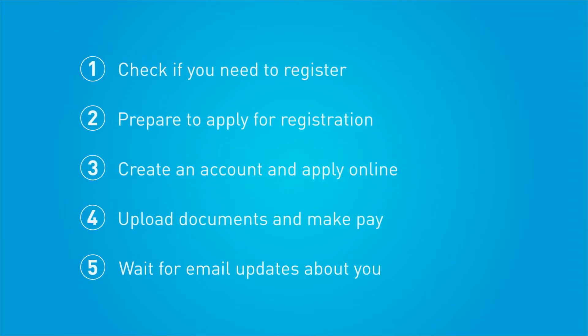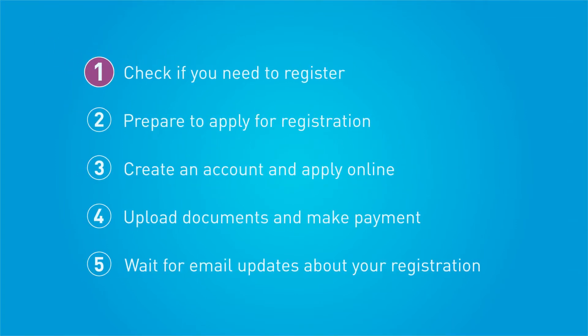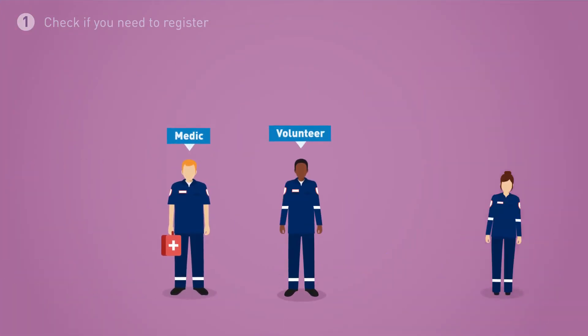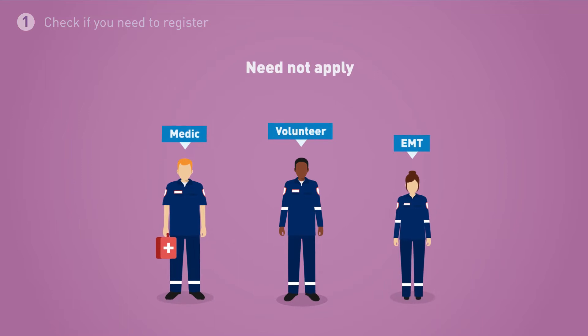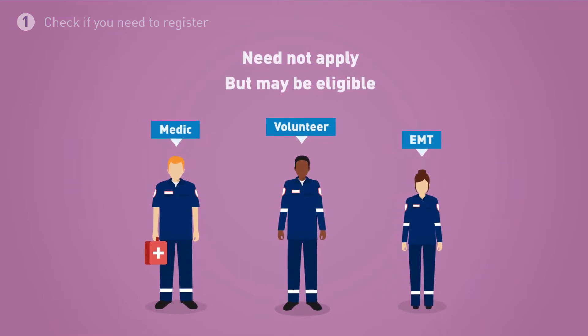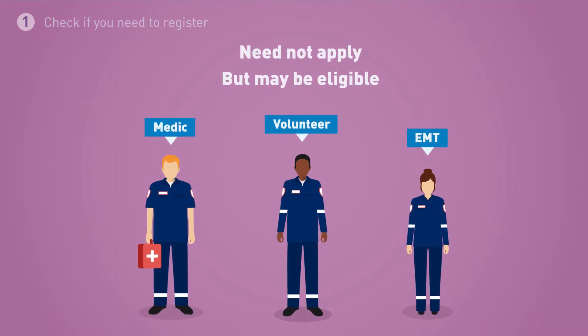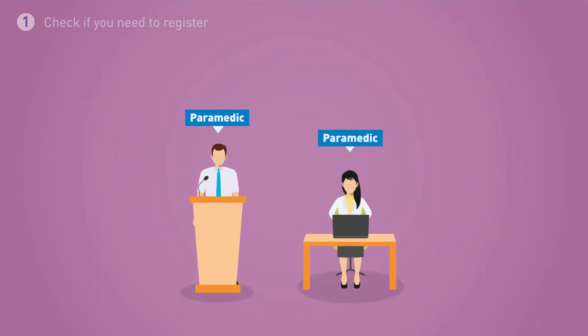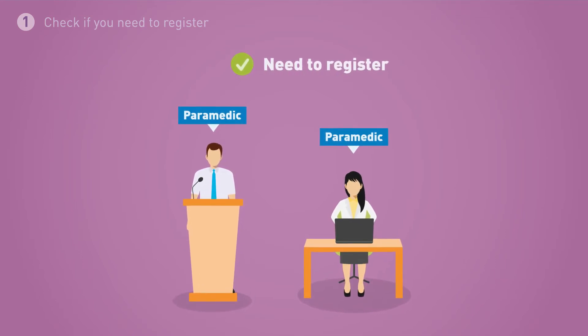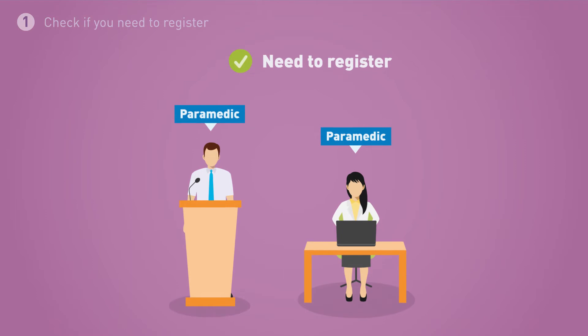Here are the steps you need to follow to register. Check if you need to register. Medics, volunteer ambulance officers and EMTs do not need to apply for registration, but may be eligible and can register if they choose to. Check the website for more information. If you work in a non-clinical role as a paramedic, you still need to register, as practicing as a paramedic includes those in non-clinical roles.